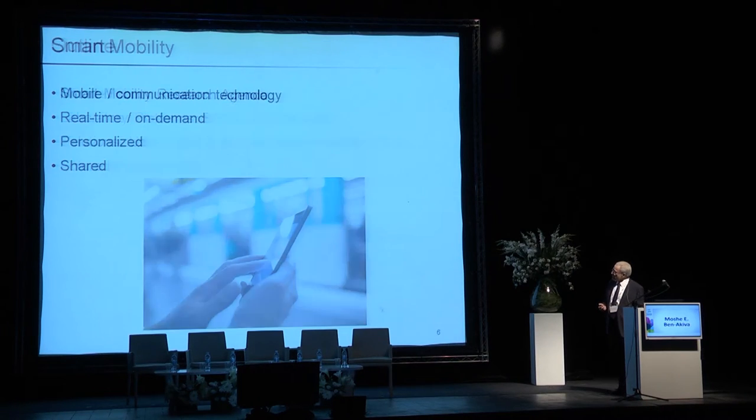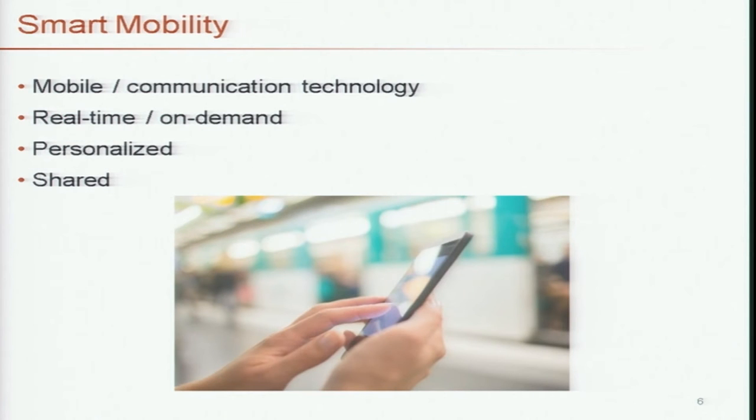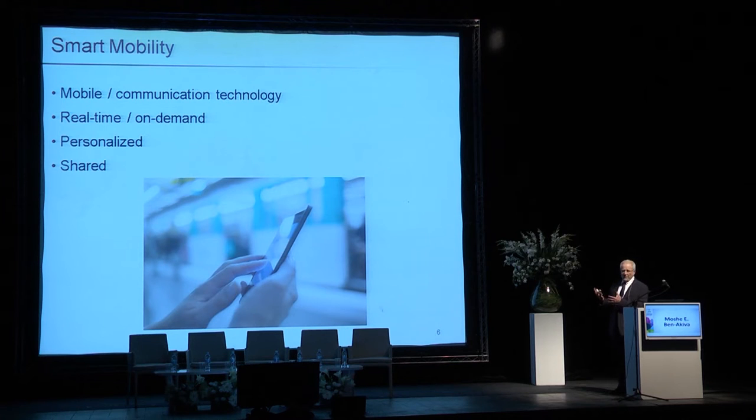About our research agenda: smart mobility technology is characterized in many ways, but the key idea is that it relies on mobile technology and communication, it operates in real time, it responds to demand, it's personalized, it's shared, and of course it relies on developments in vehicle technologies — autonomous driving, electric vehicles, and the like. That's the technology.